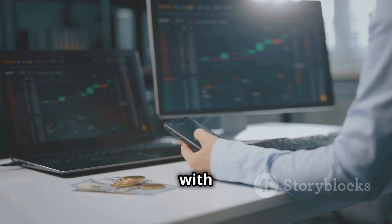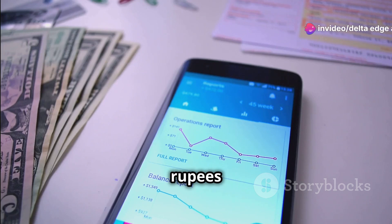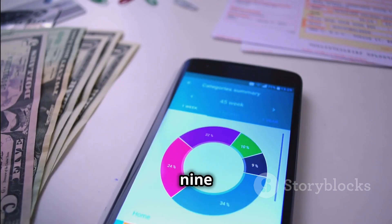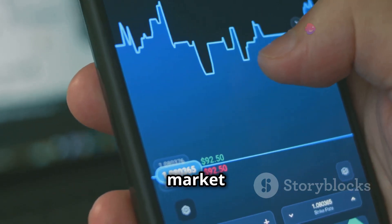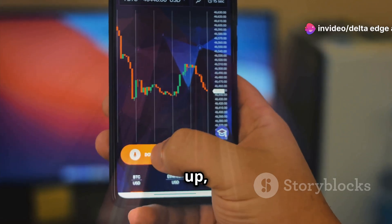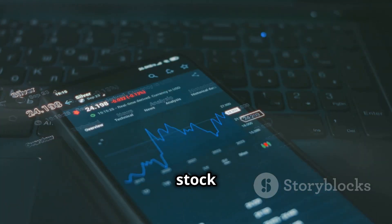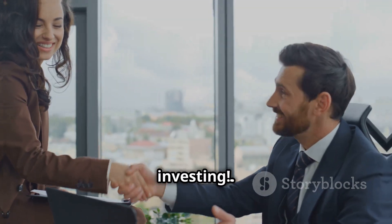Thanks for sticking with us till the end. To claim Rs. 21,000 worth of 5 financial calculators, subscribe to our channel, take a screenshot, and send it to us on WhatsApp at 91-132-11787. Remember, the stock market is not a get-rich-quick scheme. If you found this video helpful, give it a thumbs up, share it with your friends, and don't forget to subscribe and hit the bell icon to stay updated with the latest stock market insights. Thanks for watching Delta Edge, your guide to smarter investing.